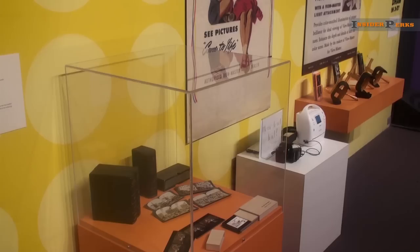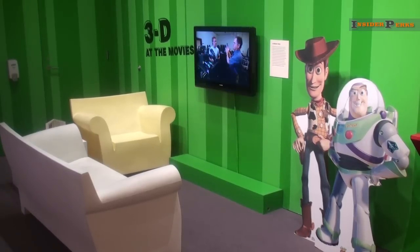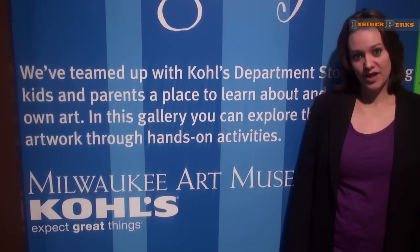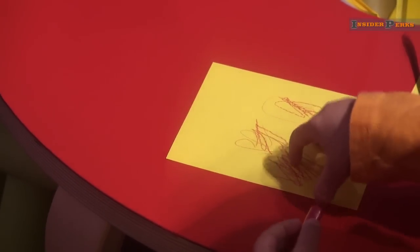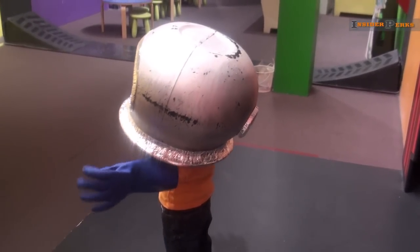It's not all for the adults though, as the Milwaukee Art Museum has gone out of its way to broaden the typical art museum's appeal. Thanks to a generous donation from Kohl's, the museum offers several family programs throughout the weekends. Here in the Kohl's Art Generation Gallery, you can create 3D interactive art with your children, take pictures, and just have a really great day.